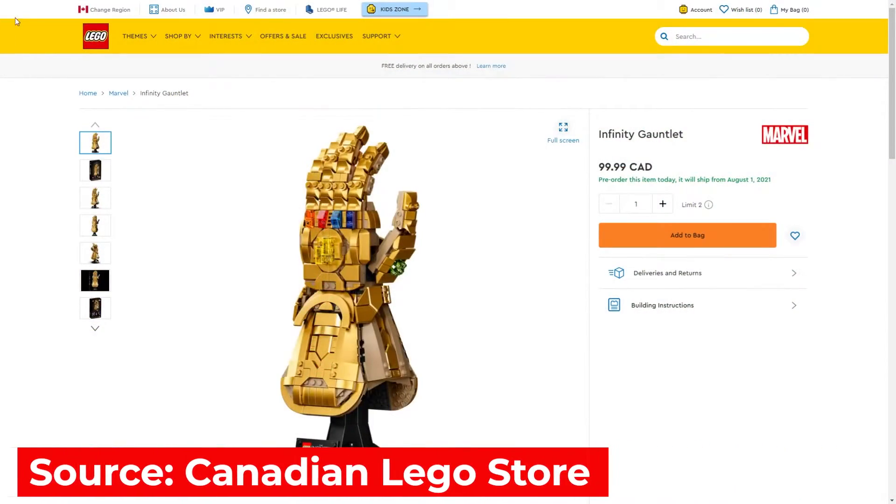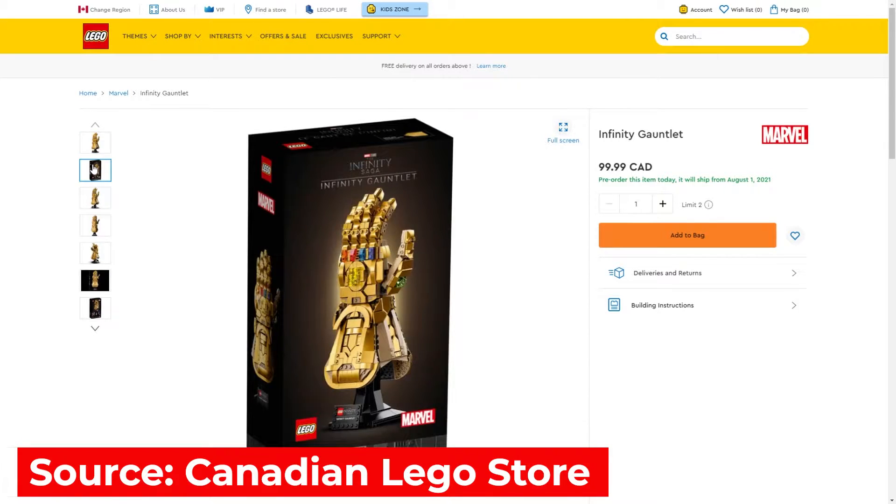LEGO has been rolling out some truly incredible sets lately geared towards adult builders looking for a challenge, and with its latest pre-order drop being the Marvel Infinity Gauntlet — 'Reality can be whatever I want. Just like that.' Like the Mad Titan, you too can own a piece of Marvel history without the need of a forge or magic.